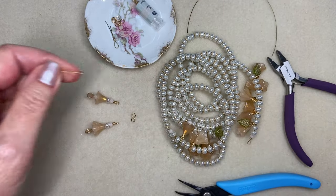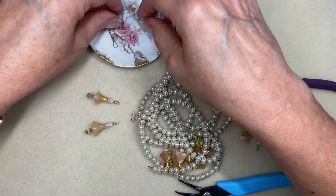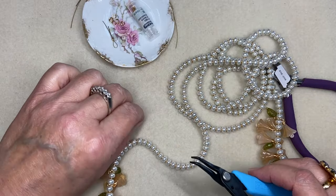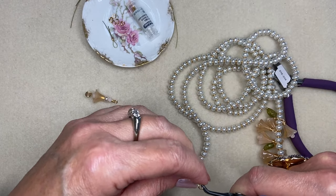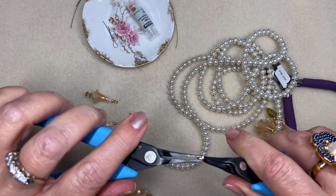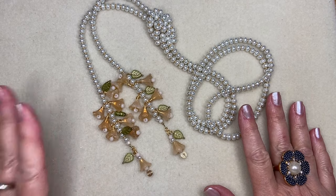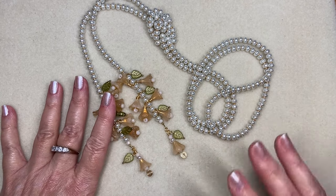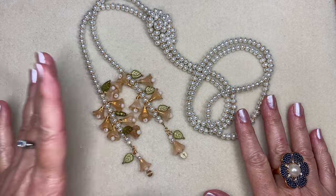Now we can trim away the excess wire. I tried the last minute to do jump rings because if I want to add in a leaf or anything else I can still open a jump ring. My dog is almost always underneath the table when I'm working, and she was leaning against the table leg and started to scratch her ear — she vibrated the entire table and knocked the camera off its little tripod.